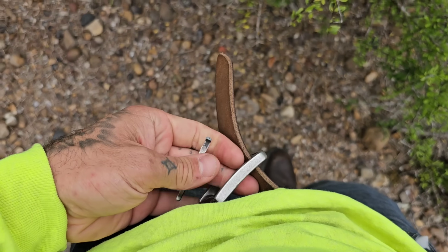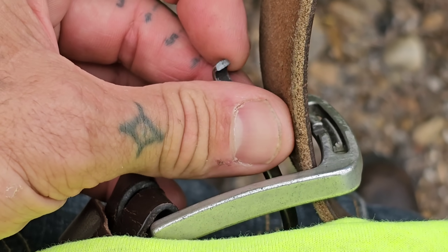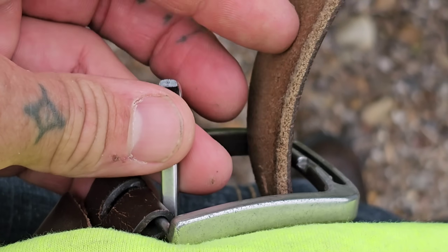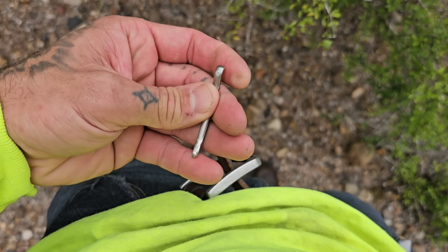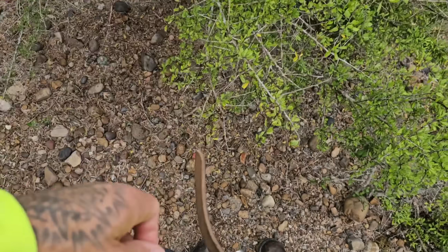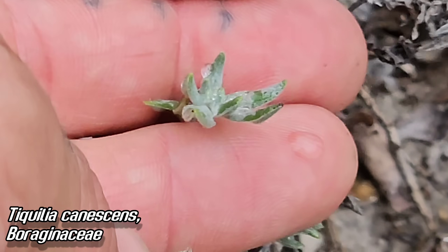My belt just broke — freaking Amazon. Look at that — the walmart of online delivery. Cheap-ass metal, came over in a shipping container. Anyway, see that blue on the agave? That's just hairs — that's not farina, that's just a layer of trichomes. But right here on this cactus — that's the farina, see that blue.